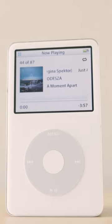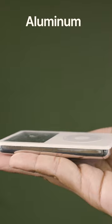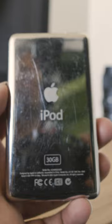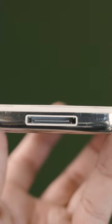Despite its decades of being dinged around, passed from user to user, the material that Apple chose still feels so premium and elegant with a nice weight to the palm. And yes, mine does have a bit of scratches and dings like any used product will have, but I think that it gives it quite a bit of character.